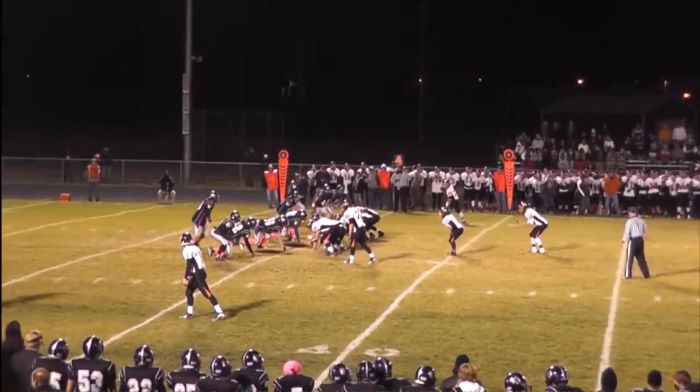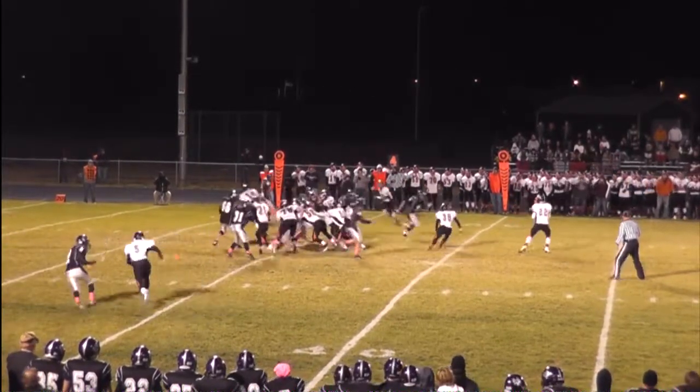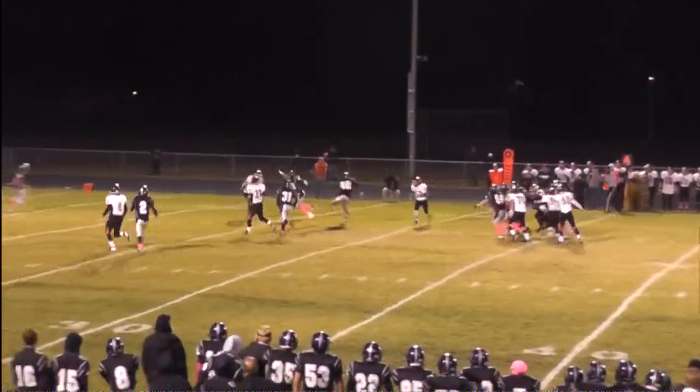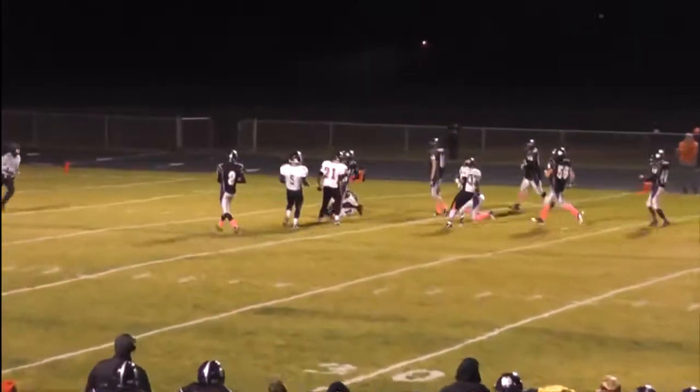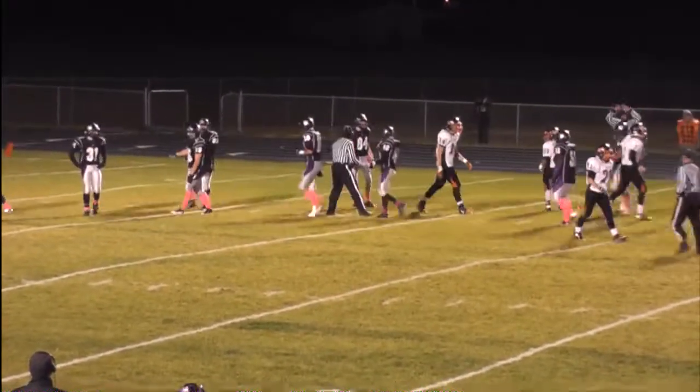Again from the I-formation. Quarriers go for it — nope — they do. Fake punt. Riley Schmidt with a bullet pass. I thought that they would be going for it. Bryce Cook, the receiver.